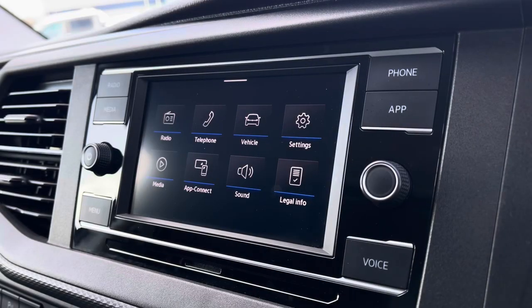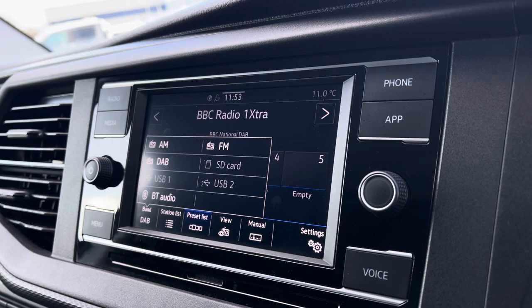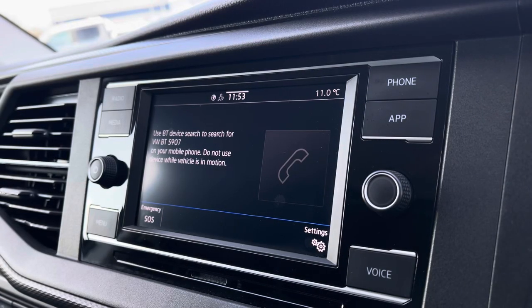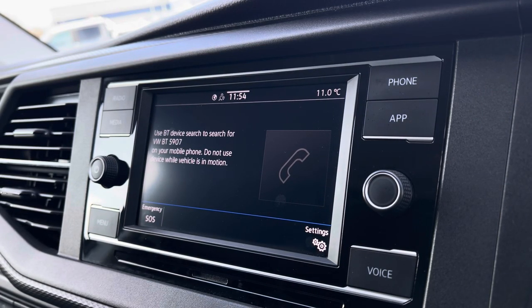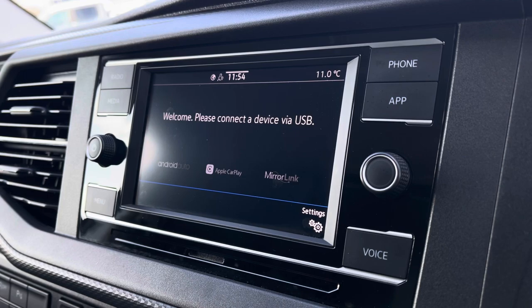There are plenty of options that you are able to access on the main menu of your infotainment system, and these include DAB digital radio, as well as AM, FM, and Bluetooth media connections. You are also able to connect your phone via Bluetooth to make hands-free calls. You also have AppConnect, which will allow you to connect your phone via Android Auto or Apple CarPlay to mirror applications such as Spotify and Apple Music, and plenty of other road-safe apps.